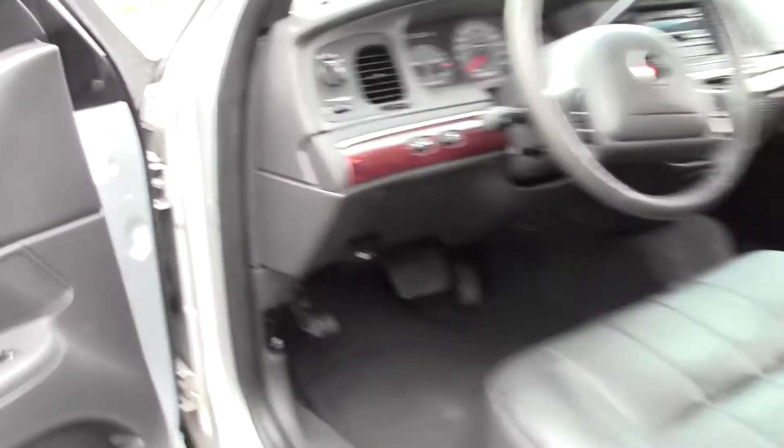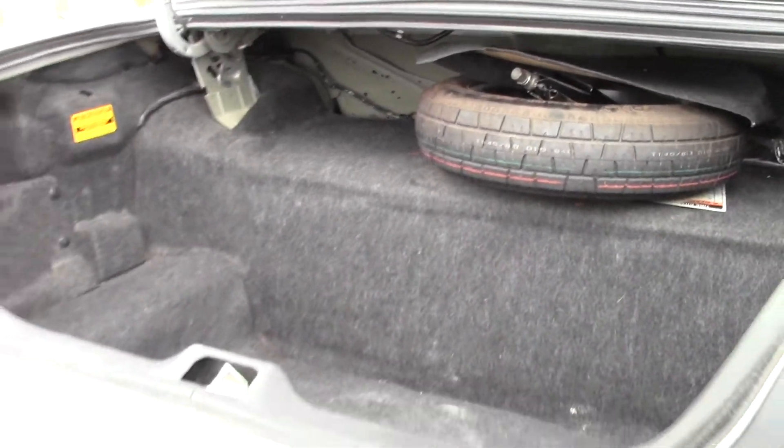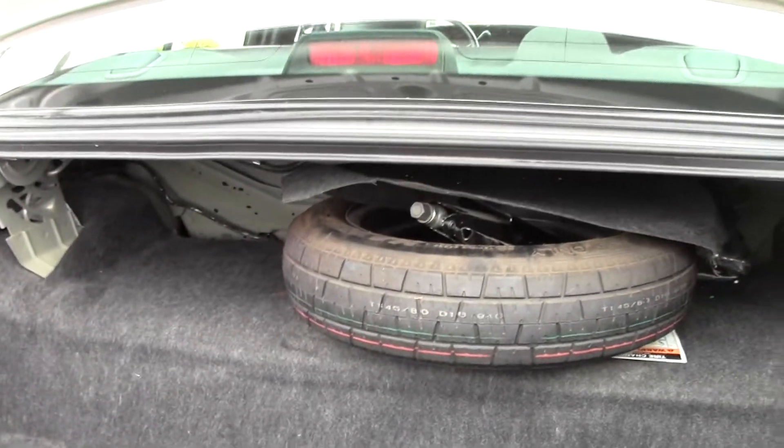Let's take a look in the trunk — fairly big trunk space, plenty of room, and there's the spare tire.